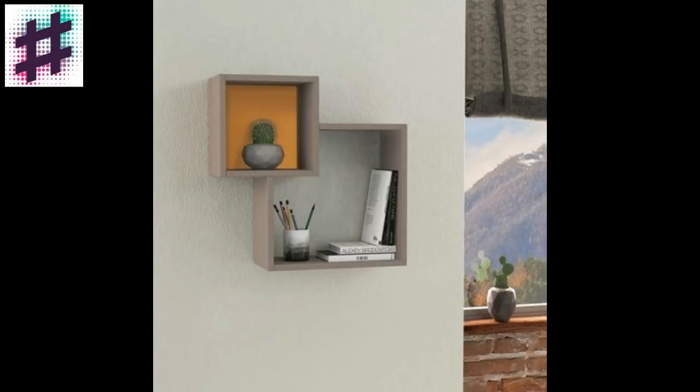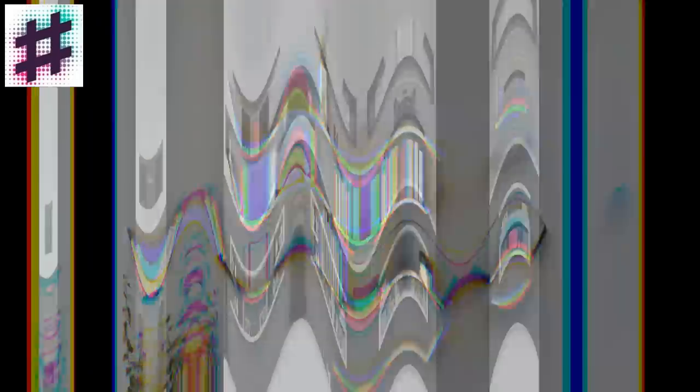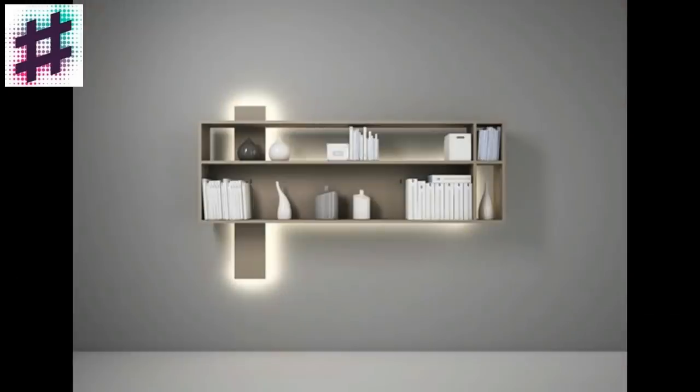In the corridor, which is often not very well lit, corner wall shelves can be used to place a variety of lamps that will draw special attention to themselves. In the bedroom, you can place wall box shelves.